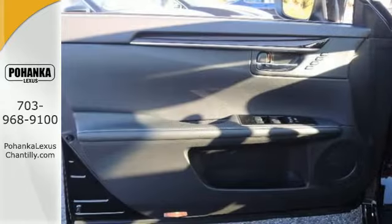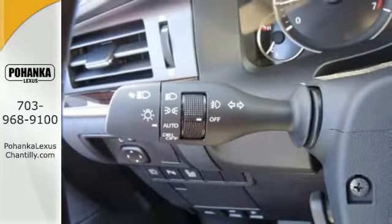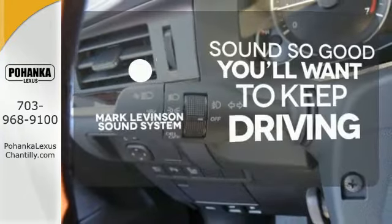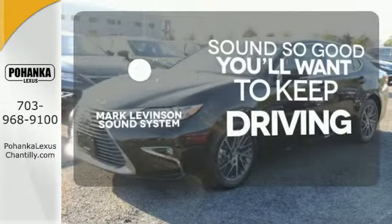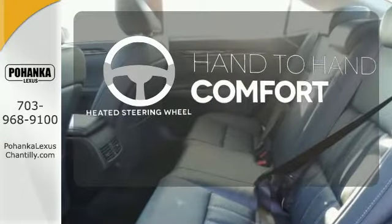Enjoy all this performance along with the conveniences of Bluetooth, HomeLink and a backup camera with guidelines. Your favorite music has never sounded better, thanks to the Mark Levinson sound system. The heated steering wheel gives you another layer of comfort on those cold days.